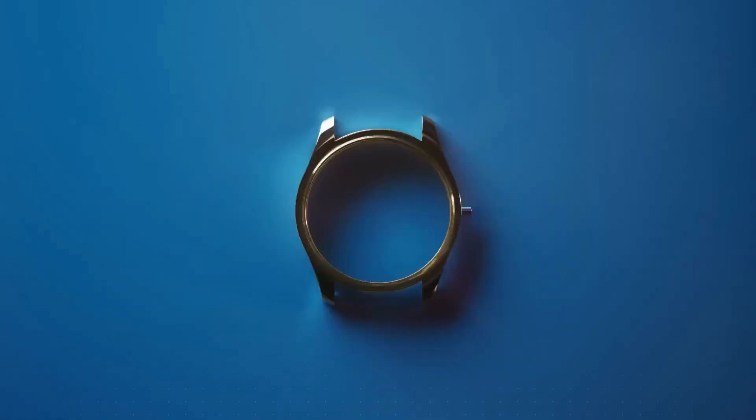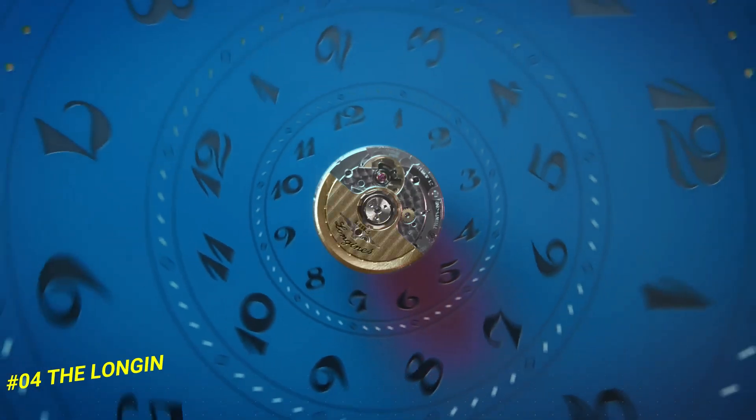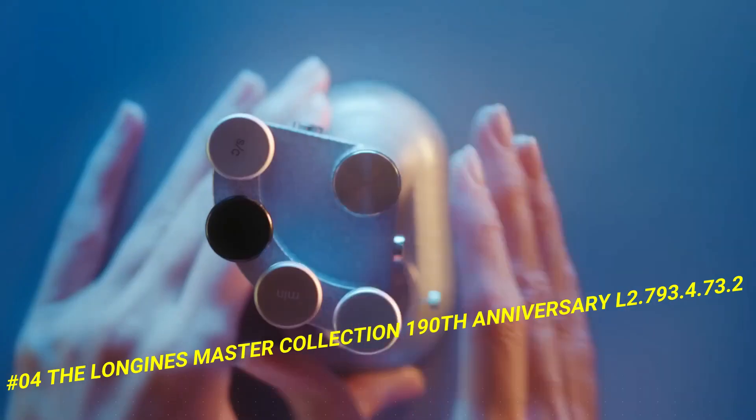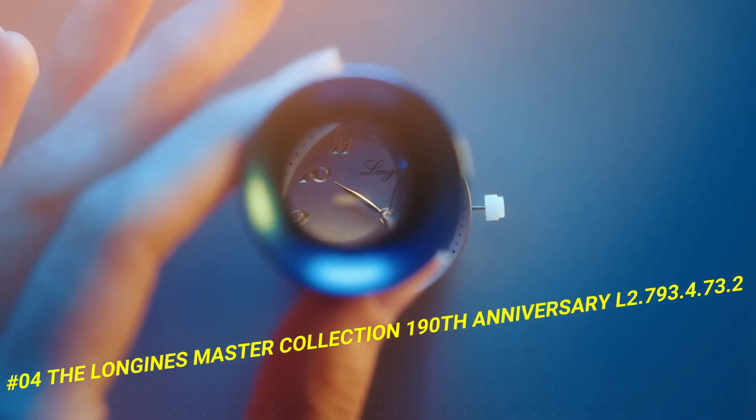Number 4: The Longines Master Collection 190th Anniversary, L2-793-4732. The price of this watch is $2,400.